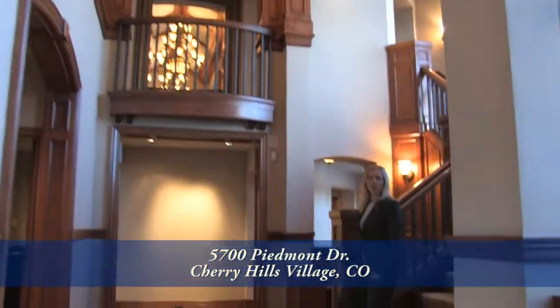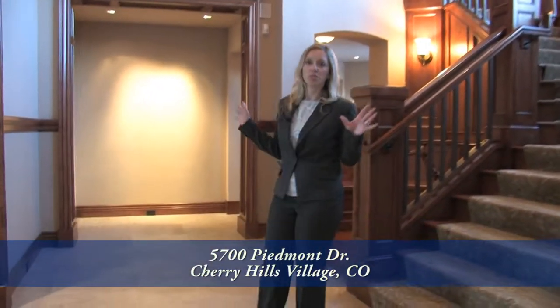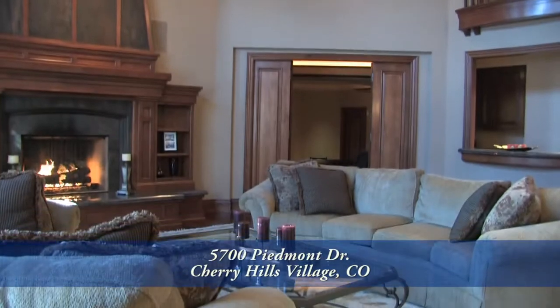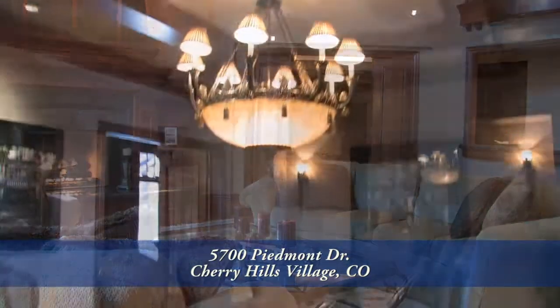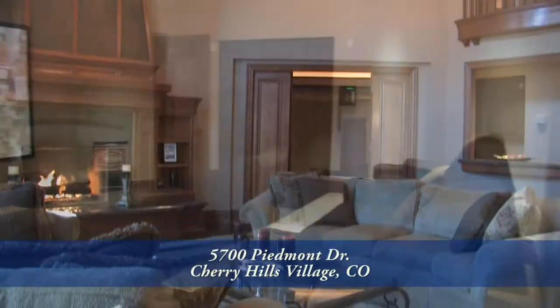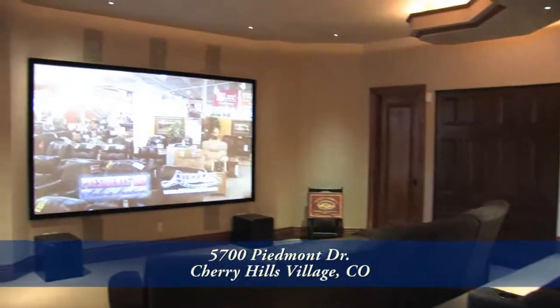Your guests are greeted in style in this two-story foyer that's adjacent to the great room and the main floor theater. Also on the main floor, we have formal living, formal dining, and one of two studies with an additional study in the basement with its own conference room and exterior access.